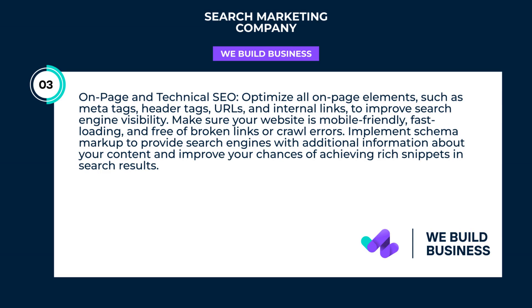On-page and technical SEO. Optimize all on-page elements, such as meta tags, header tags, URLs, and internal links, to improve search engine visibility.